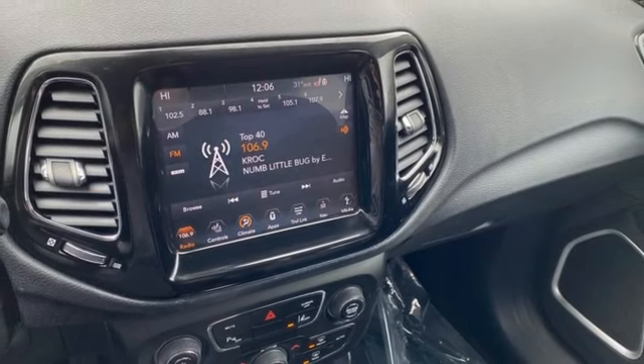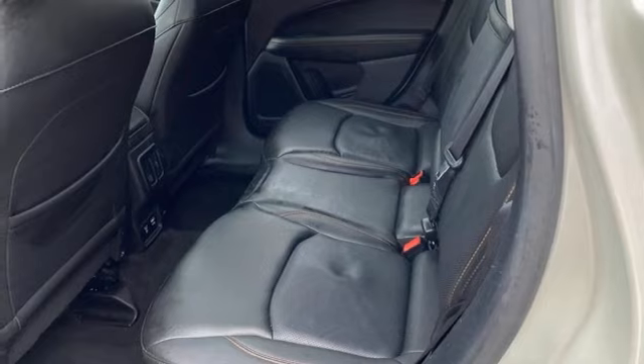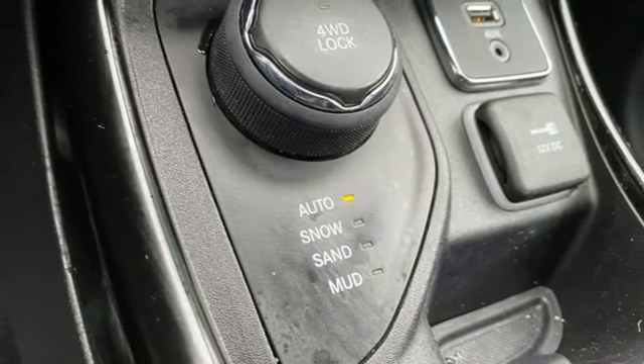Apple CarPlay, Android Auto, voice activation, aluminum wheels, remote engine start, and inline four-cylinder engine.